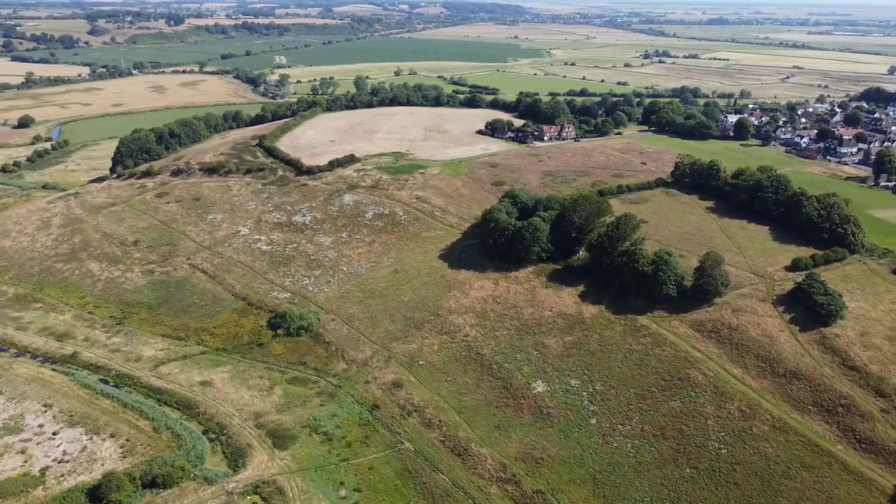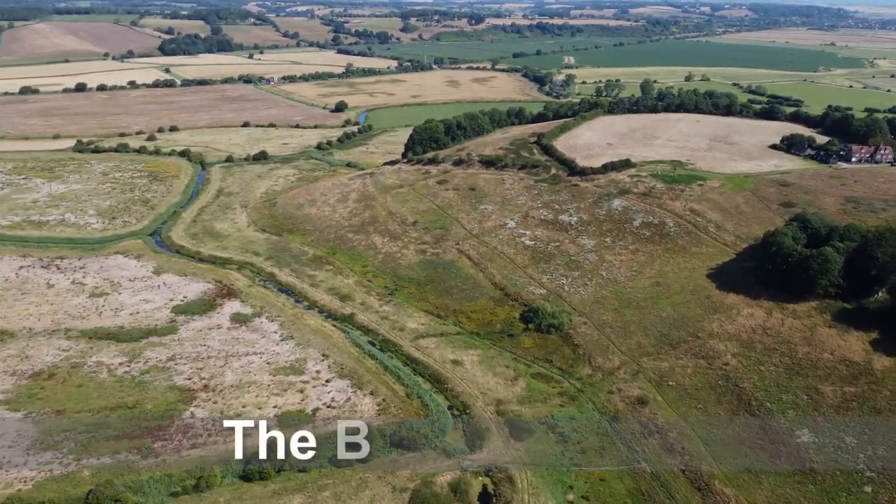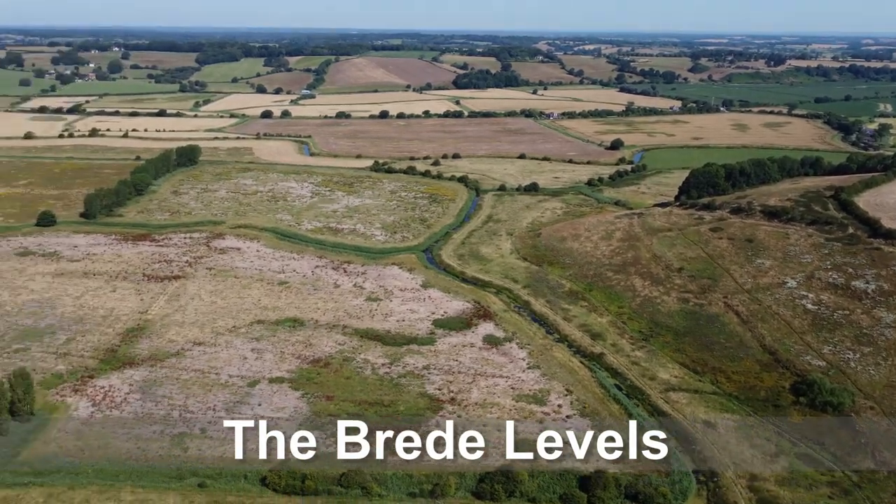Upon hearing this, your first question might very well be: how can it be a port? There's no water anywhere near it. To find the answer, we have to go back in time several hundred years, prior to the mid-1200s.